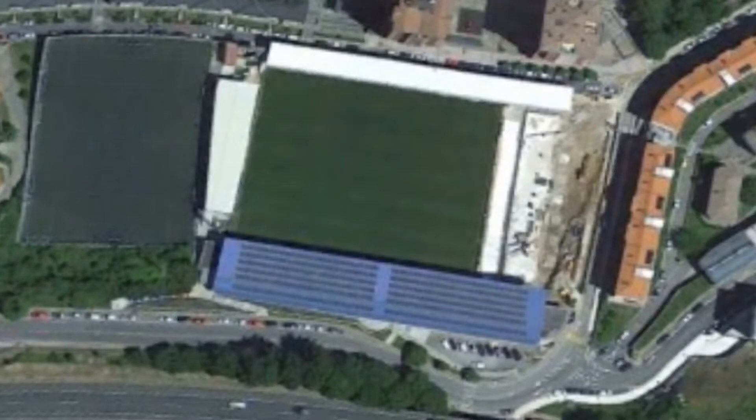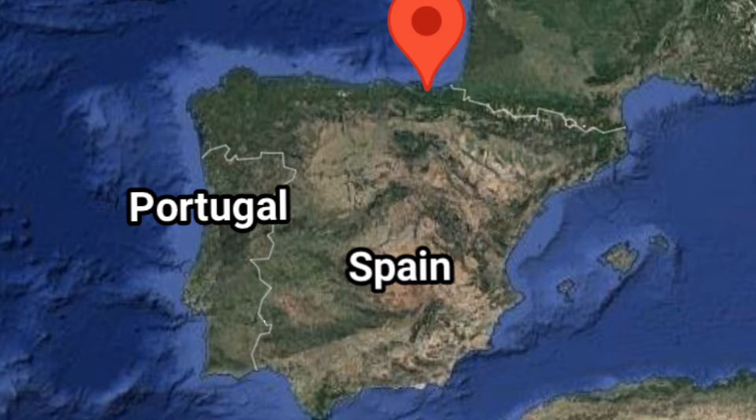Next, the stadium. Eibar plays in the Municipal de Ipurúa Stadium, which is in Eibar, Spain. Eibar is in northern Spain and just east of Bilbao.